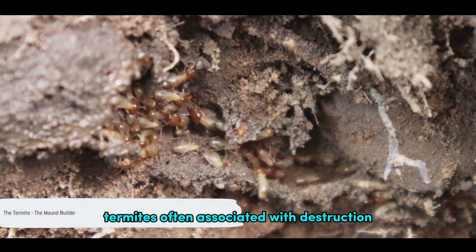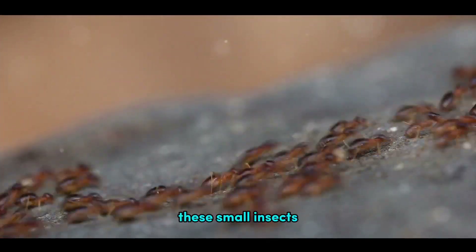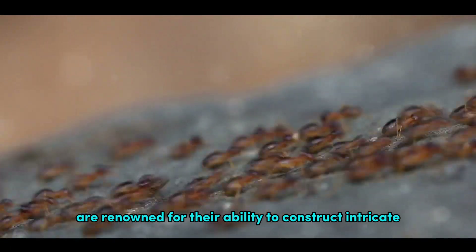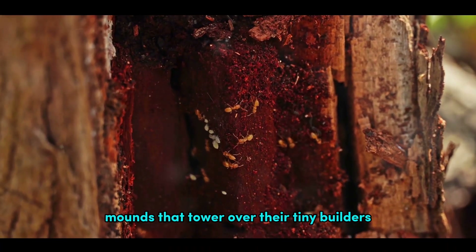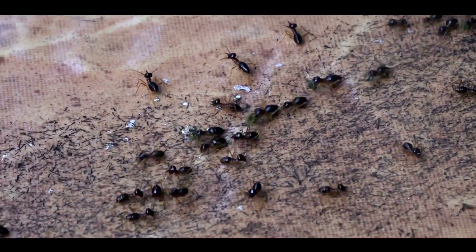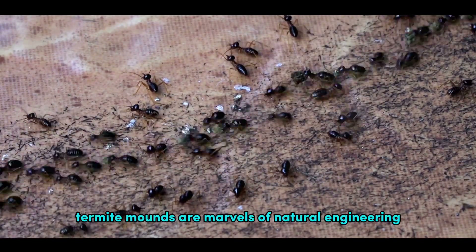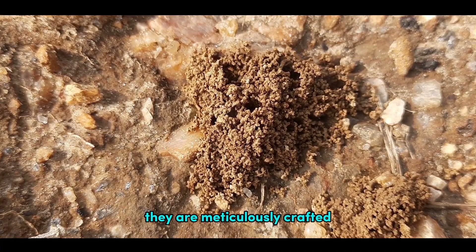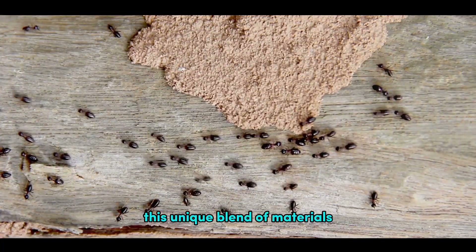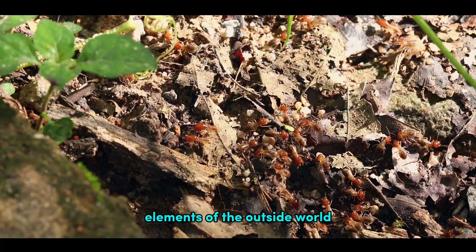Termites, often associated with destruction, are in fact some of nature's most impressive builders. These small insects, usually less than an inch in length, are renowned for their ability to construct intricate mounds that tower over their tiny builders. But what makes these termite mounds so fascinating isn't just their size — it's the complexity of their design. Termite mounds are marvels of natural engineering. They are meticulously crafted using a combination of soil, termite saliva and dung. This unique blend of materials results in a strong and durable structure that can withstand the harsh elements of the outside world.